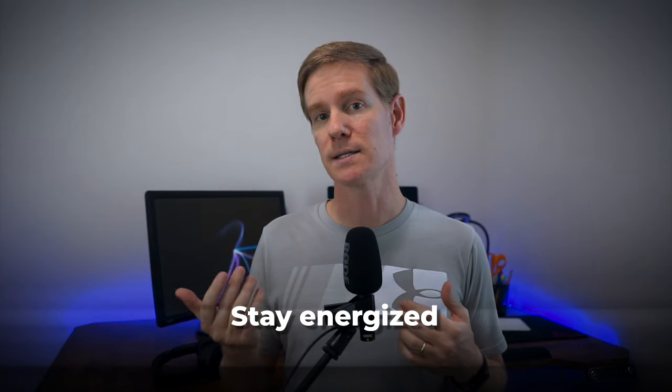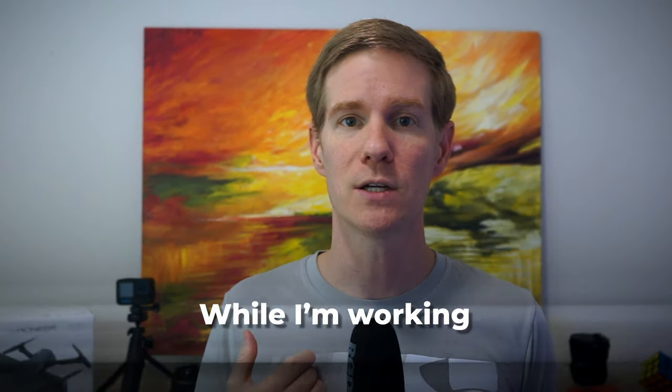It took a little getting used to at first, but now I find it's a great way to keep my body engaged while I'm working. Just be careful not to get too enthusiastic with your balancing while on important video calls.